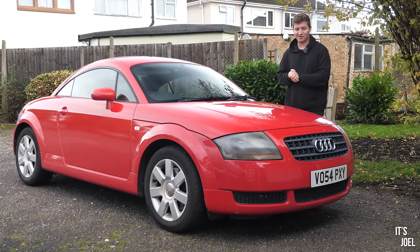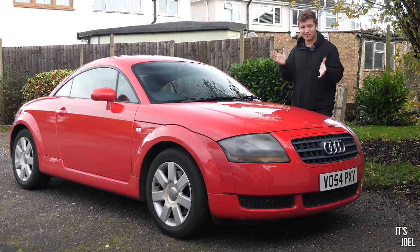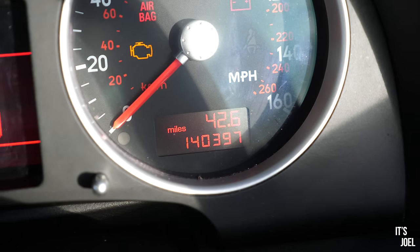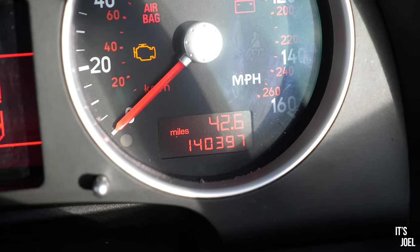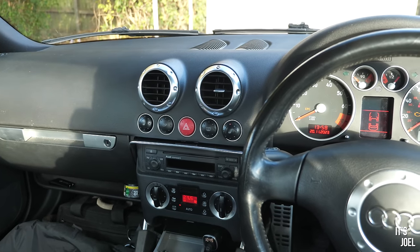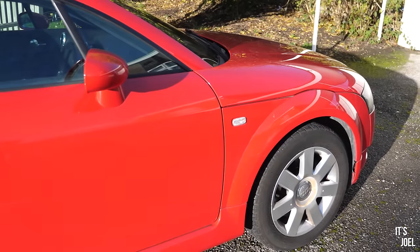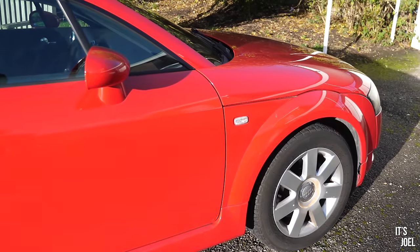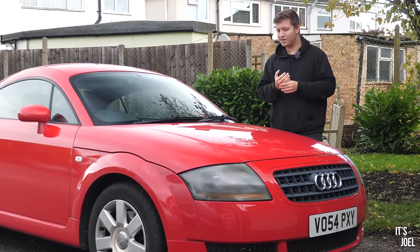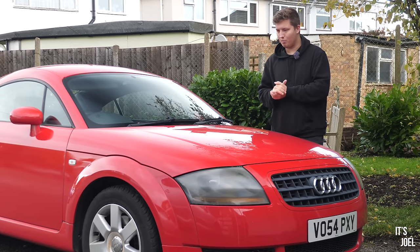Welcome back to the channel and to my 2004 Mark 1 Audi TT, which for the past six months or so I've been using as my daily driver. I've covered around 3,000 miles in it, however as we're coming into winter I feel it's time to get something more suitable. Unlike most Mark 1 Audi TTs this is front wheel drive — it's not a quattro — so it does slide around a little bit, and I want something four wheel drive for winter, so it's time to move this car on.